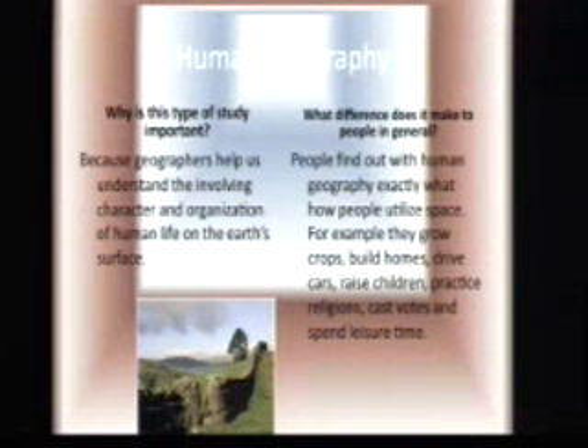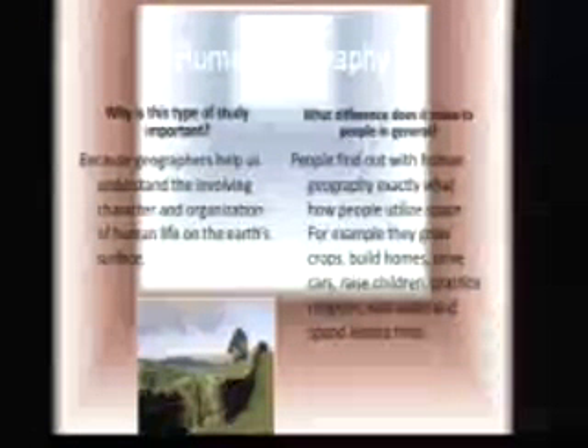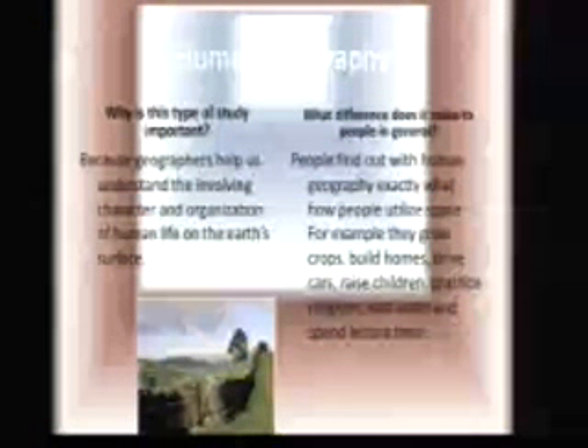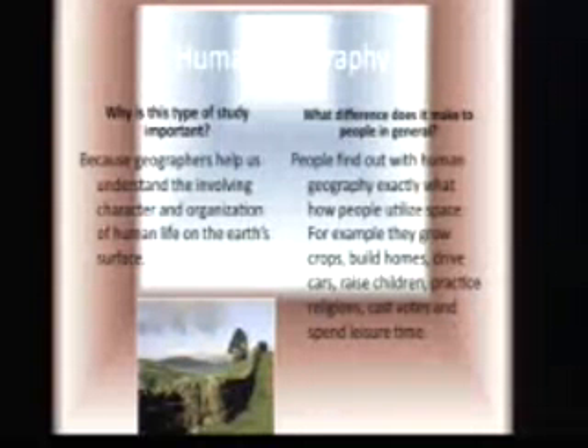Human Geography is about people in general. People find out with Human Geography exactly how people utilize things. For example, when they grow crops — they grow from seeds and eventually become food. That's all Human Geography.